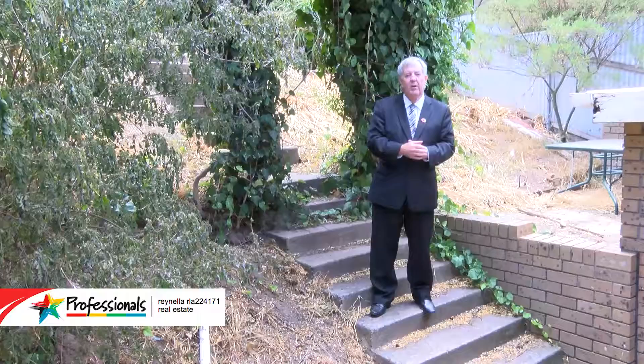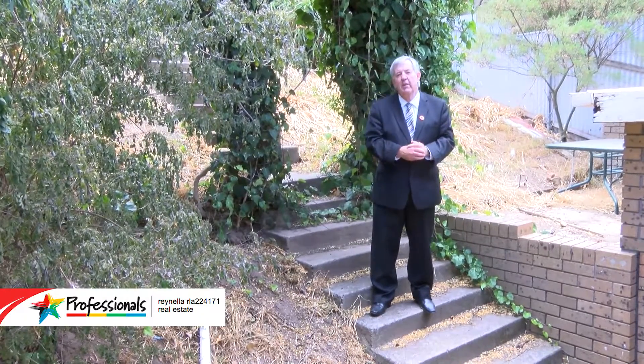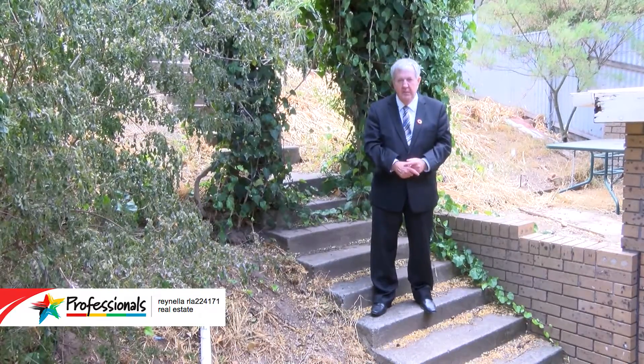This is a lovely big home — it's made for a family and it's just waiting for you. If you'd like to check it out, give me a call. I'm Gary Hennessey from Professionals at Ronella, where people are your business.